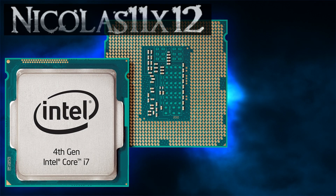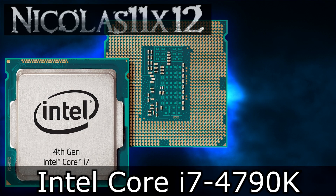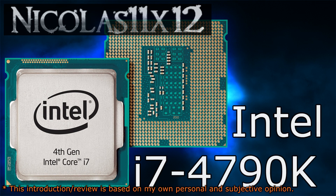Welcome to the Niklas 11x12 technology. Today we're looking at the new Intel Core i7-4790K Devil's Canyon CPU. First we'll take a look at the devilish specifications.